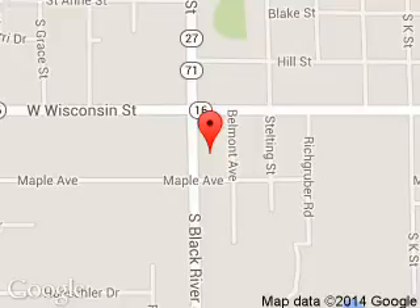We are located at 615 South Black River Street, Sparta, Wisconsin 54656.